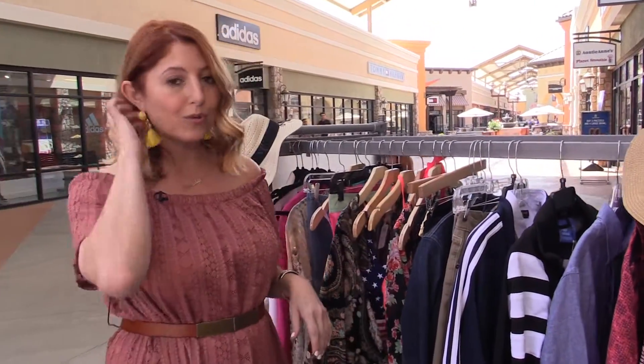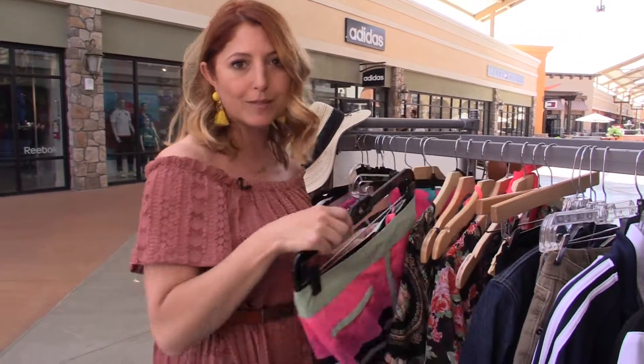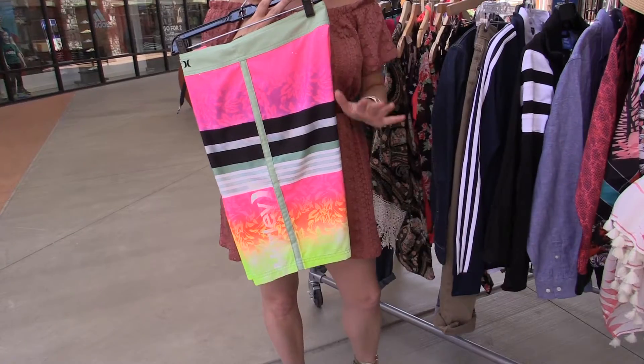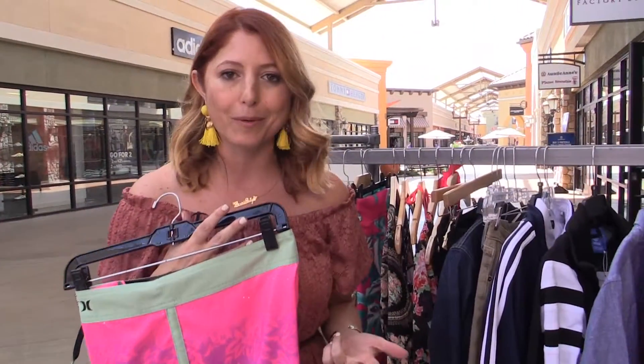Boys, you need bathing suits too! The board short is a great piece for you to incorporate into your summer style. We love bright colors, Hawaiian prints, anything that has stripes. This literally has every hot summer trend incorporated into one — neon, stripes, and a little bit of Hawaiian print.